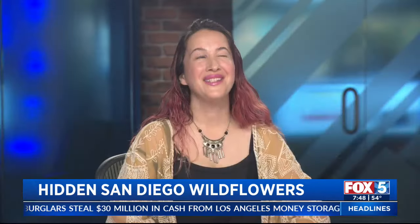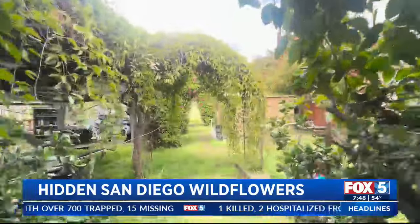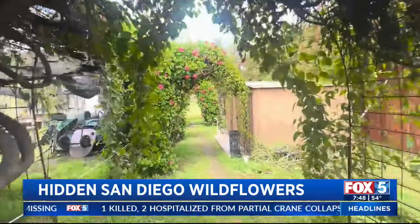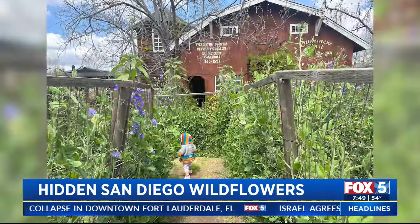Sometimes we automatically think Anza Borrego, but you can even have the ocean in the background here. I also really recommend Summers Past Farms because right now it is just overflowing with flowers. They've got a sweet pea and sunflower maze, a little coffee shop, so many picturesque backgrounds everywhere, little mini waterfalls, and a wisteria pathway you can walk through. And it's only going to get more and more colorful over the next week or so.